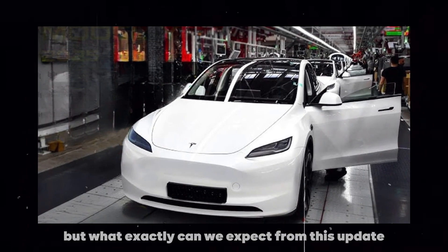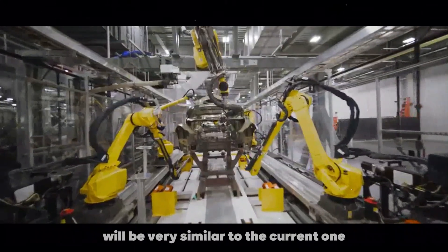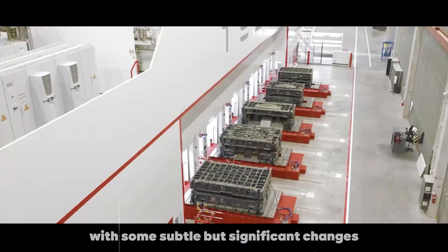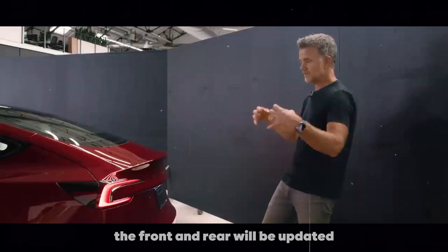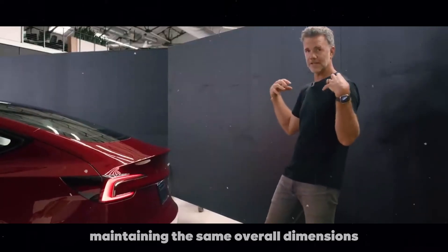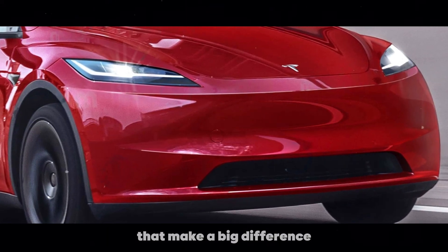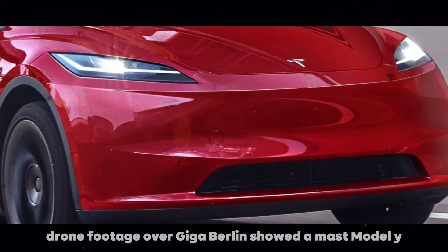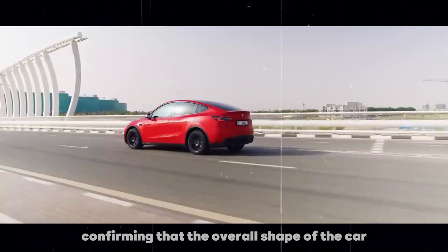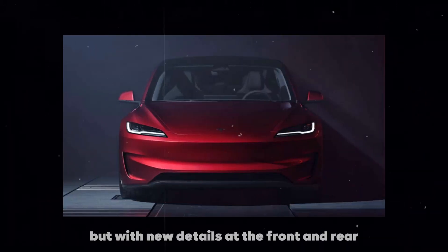So what exactly can we expect from this update? The exterior design of the new Model Y will be very similar to the current one, with some subtle but significant changes. The front and rear will be updated, maintaining the same overall dimensions but with small modifications that make a big difference. Recently, drone footage over Giga Berlin showed a masked Model Y, confirming that the overall shape of the car will remain the same but with new details at the front and rear.